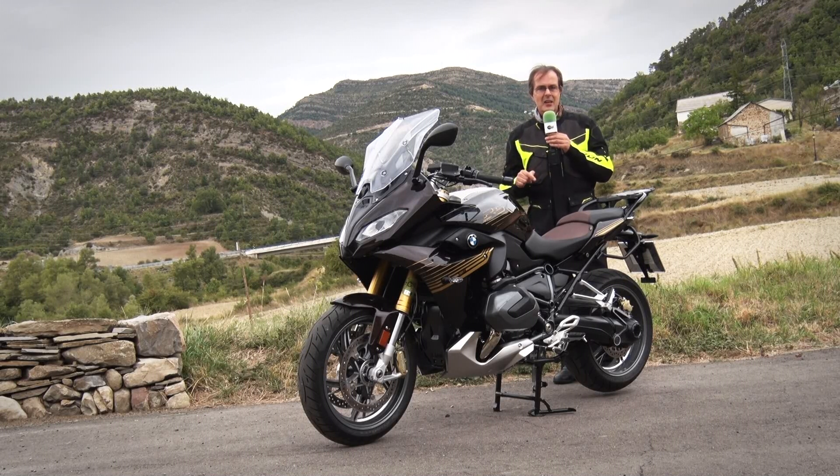From today, here at Riders, it is already on sale with a starting price of 15,650 euros in Spain.